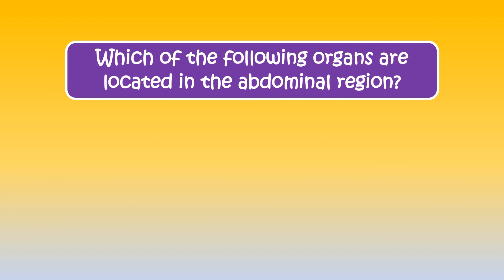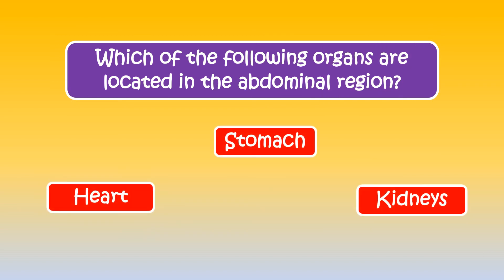Can you tell which of the following organs are located in the abdominal region? The answer is stomach and kidneys.